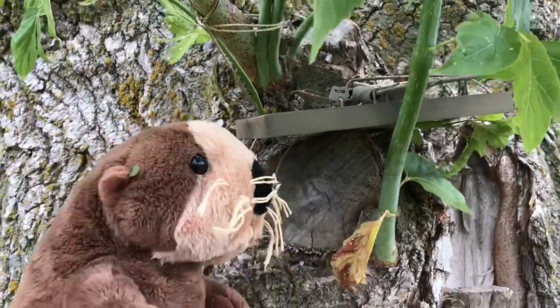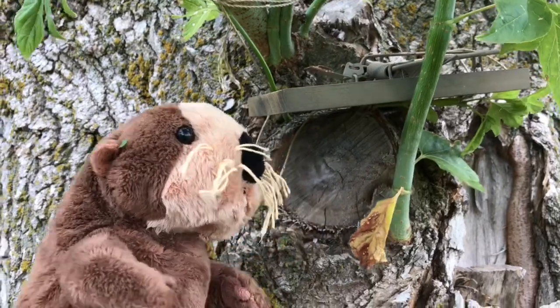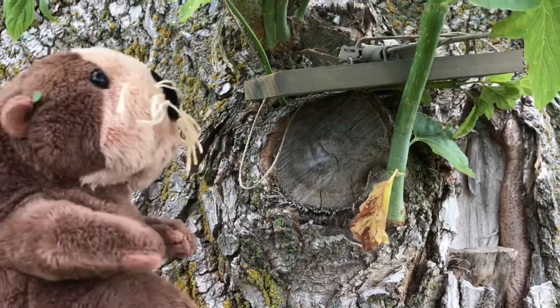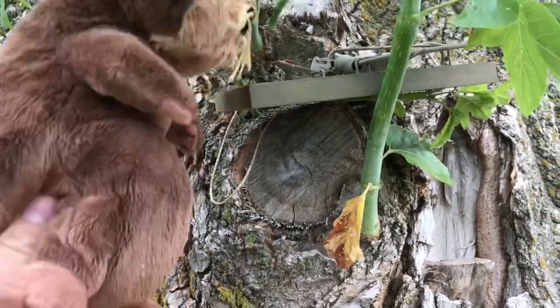Hey guys, that was a real close one there with the snare of that Modern Refugee. He's a real asshole. I know you're wondering what's an otter doing up here in a tree, but I smell some peanut butter over here, so I'm going to come up here and give myself a little...